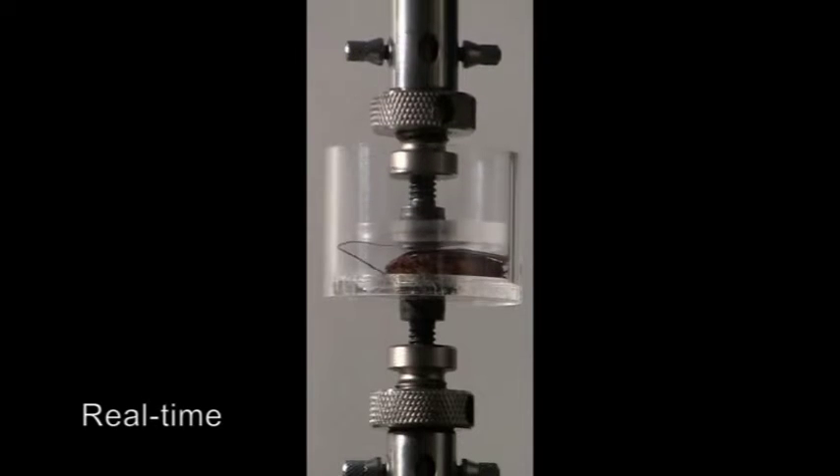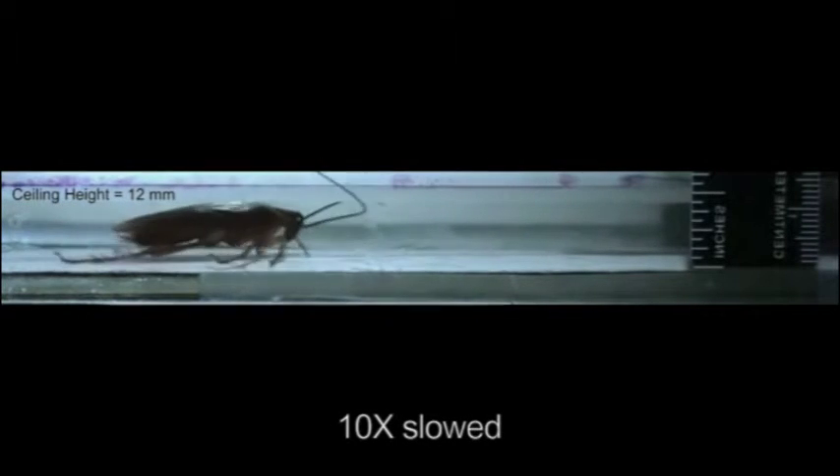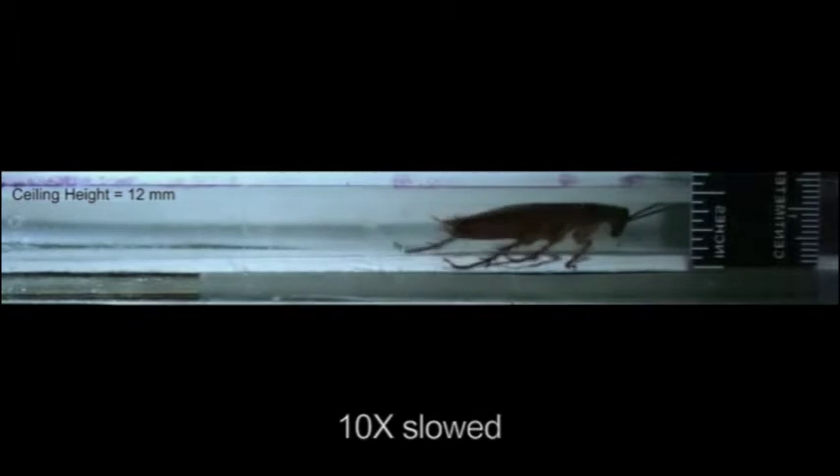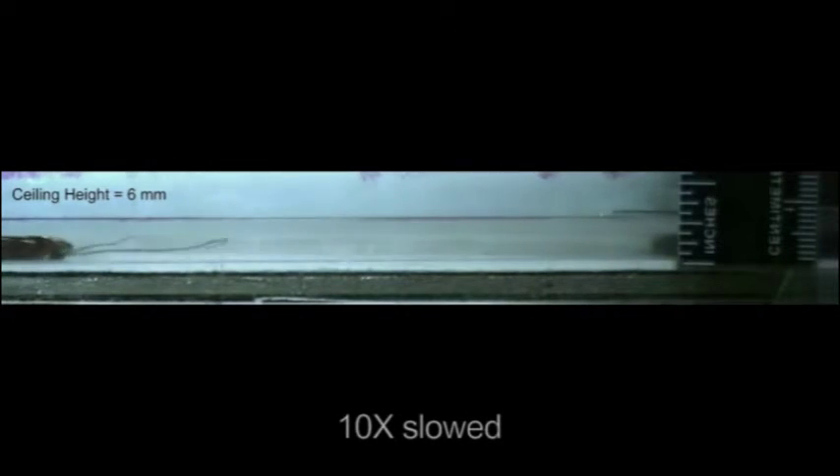The amazing thing about cockroaches is they can squish themselves to about one quarter of their normal size and still move very fast. Out in the open, cockroaches can move the equivalent of 140 miles an hour for us — that's if you scale it up. When you squish them down, they can still move the equivalent of 70 miles an hour. That's still pretty fast.